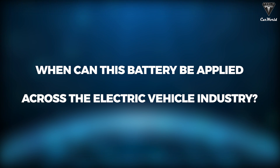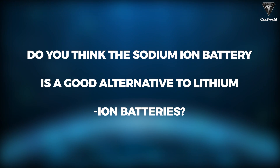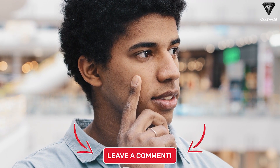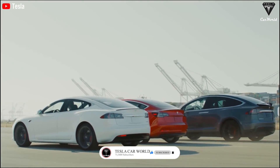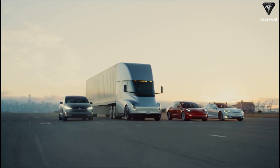When can this battery be applied across the electric vehicle industry? Do you think the sodium ion battery is a good alternative to lithium ion batteries? Let us know in the comments below. If you enjoyed this video, please leave a like, subscribe if you haven't already, and ring the bell to stay up to date on new Tesla Car World content. Thank you so much for watching, and we hope to see you next time. Take care and be safe.